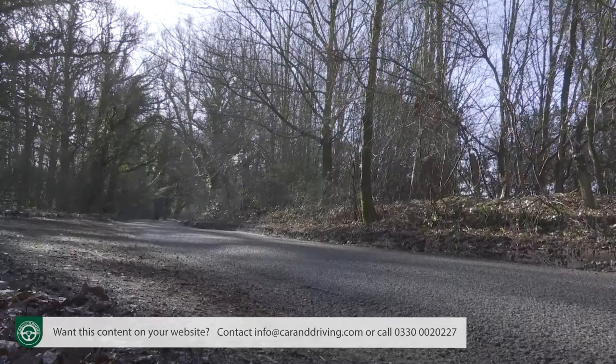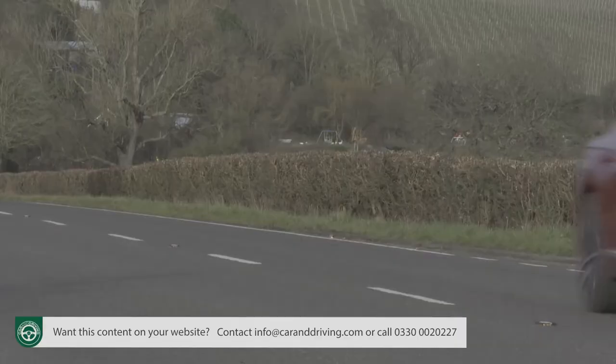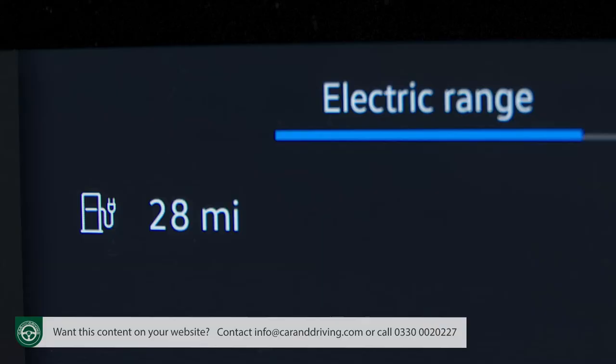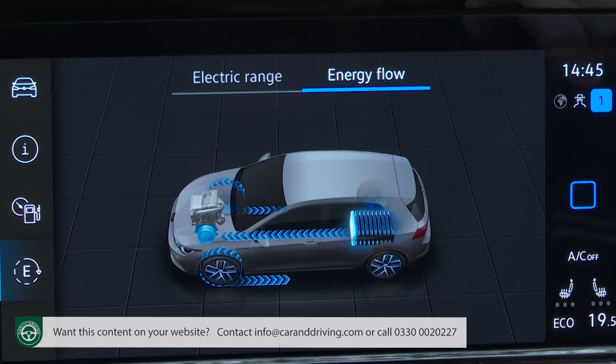The considerably uprated PHEV package that the Arteon e-hybrid features is much more usable than before, thanks to a larger 13.3kWh battery that's increased the PHEV system's driving range by around 30 percent — around 12 miles. It's now WLTP-rated at 33 miles, although around 25 miles is more typical in real-world use. Various selectable settings govern the way the e-hybrid powertrain works — the car always starts off in fully electrified E-mode before switching to a hybrid mode where the electric motor and combustion engine combine.